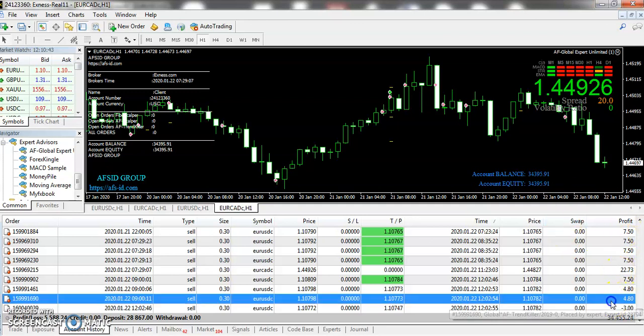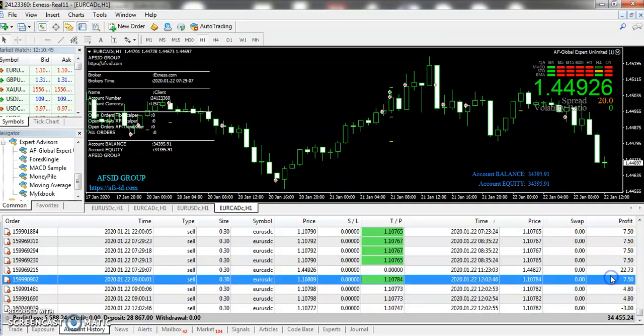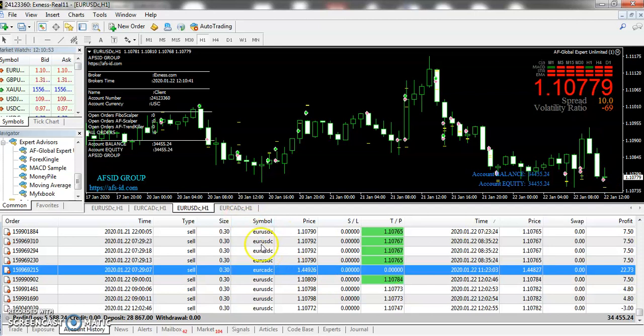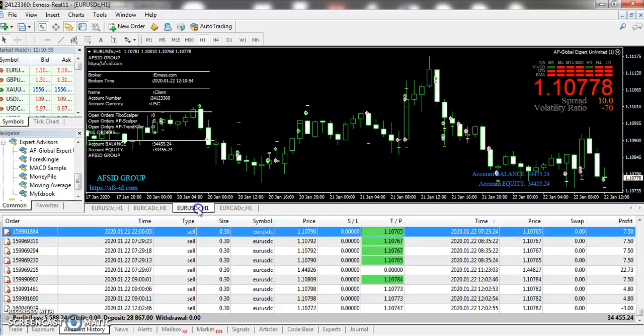Moreover, I have talked about the results for today. You can see that we have a drop on EURUSD. If you look at the pair, then the pair has dropped and it has taken so many sell positions on EURUSD and finally we have received a drop.